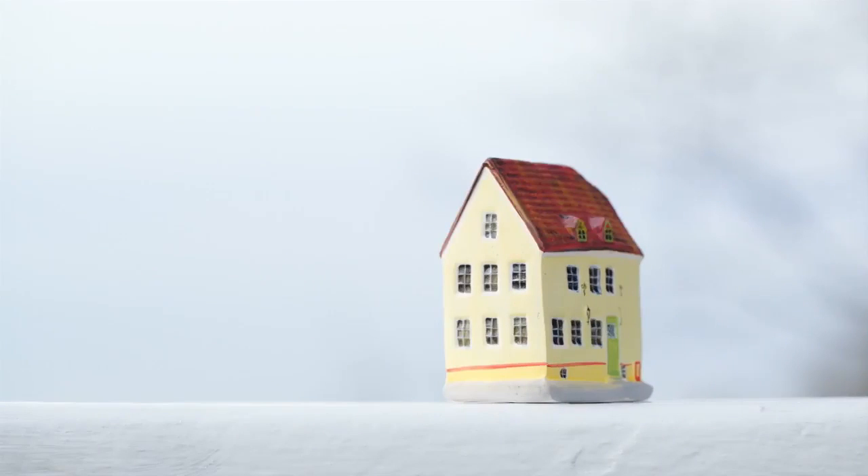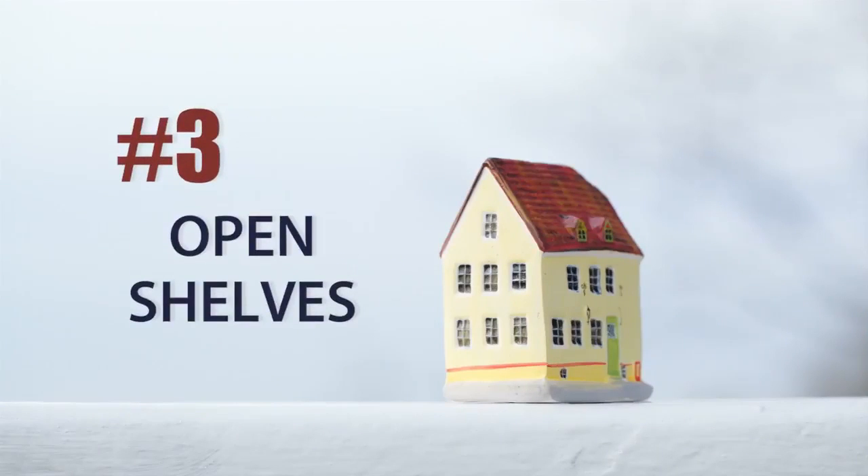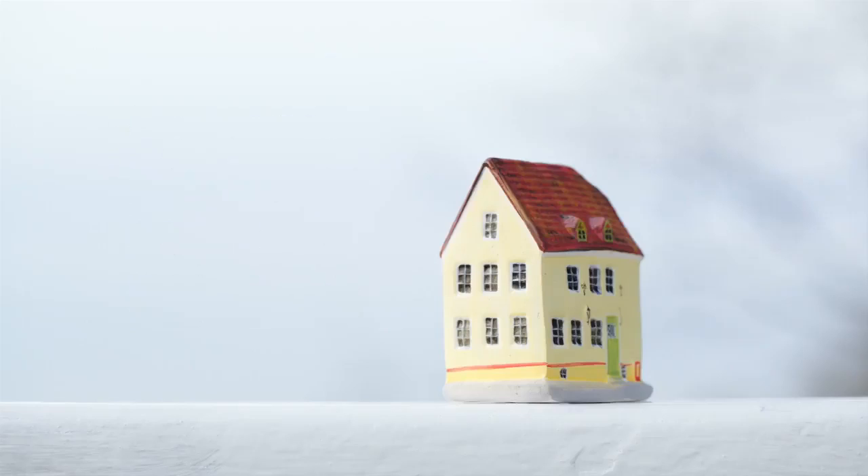The third thing is open shelving. You want to try to utilize open shelving as decoration — put your finest china up. Don't use open shelving for actual storage because that can look so messy and unkept. Try to keep open shelving as more of a decorative statement.